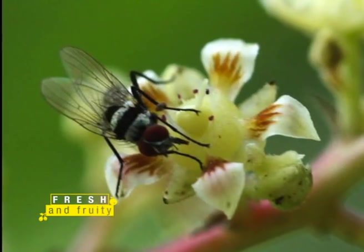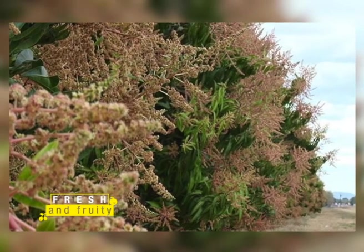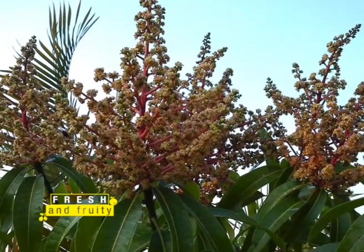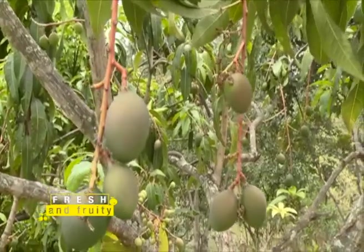A host of insects and fruit flies pollinate mango flowers. According to Mr. Njiru, his mango trees mainly flower in June and July, giving the fruit a duration of seven to eight months to grow and be ready for harvesting. From June through December — seven months — mangoes are ready, and by eight months they start ripening on the tree.